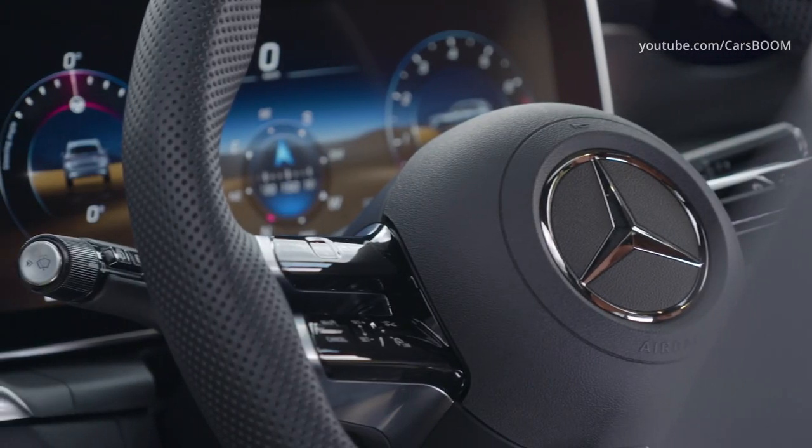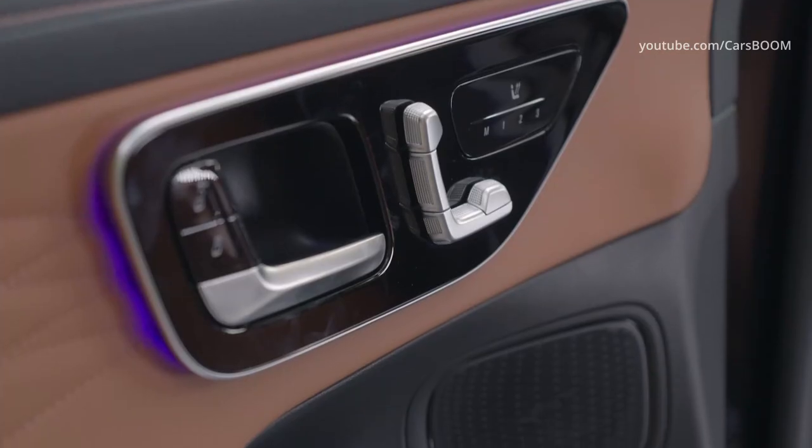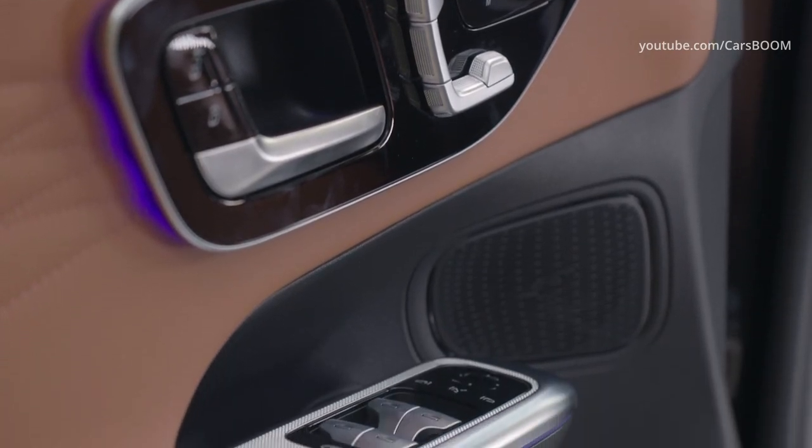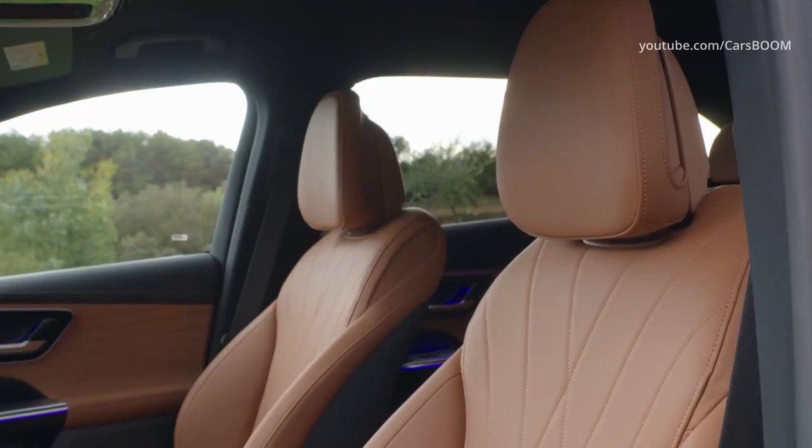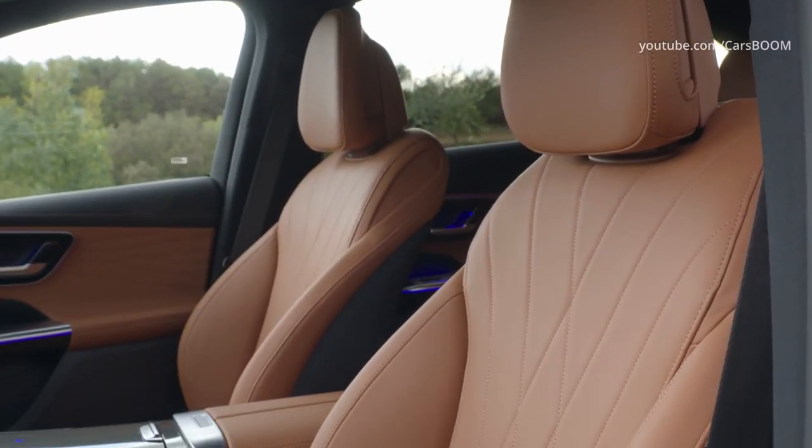Like other Mercedes models, the GLC class can be heavily optioned with a host of luxurious features, including a panoramic sunroof, illuminated door sill plates, ventilated seats, a heated steering wheel, and leather upholstery.